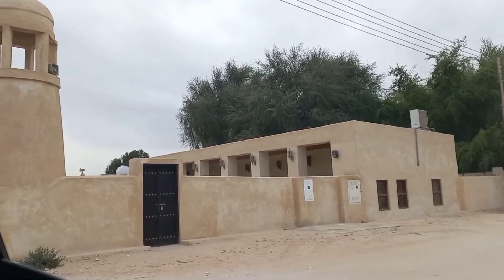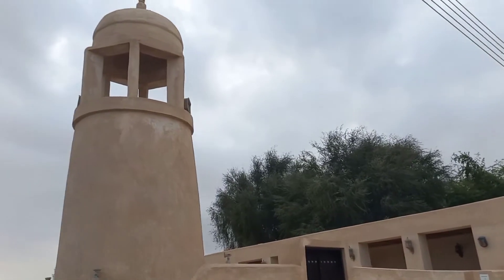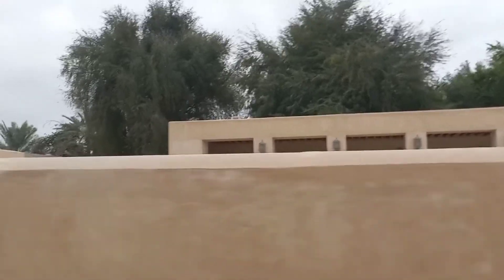There is a beautiful ancient mosque here. I think it's made out of mud and clay, and it's a beautiful piece of ancient architecture. Just look at this.